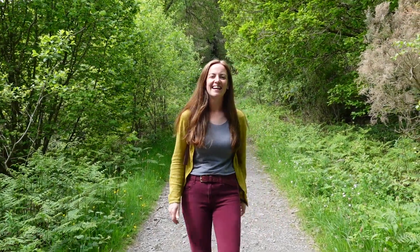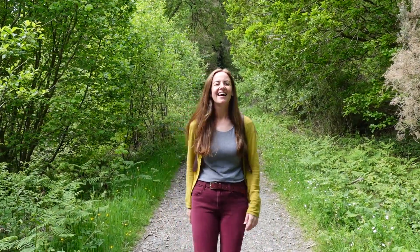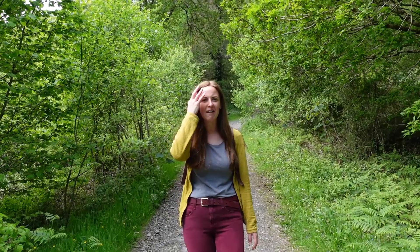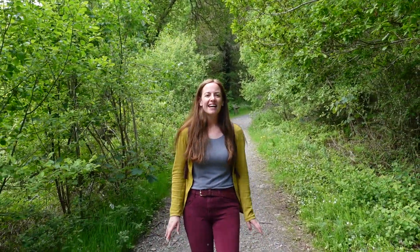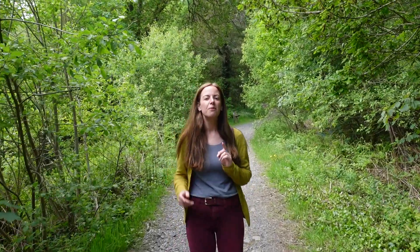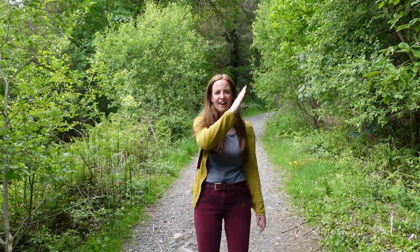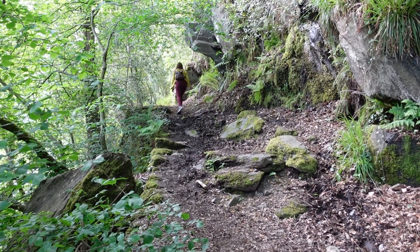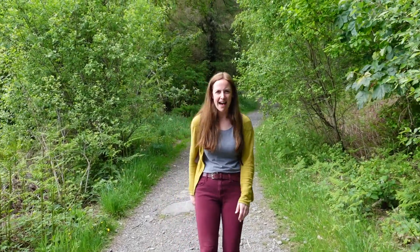The first walk we're completing today is up to Llyn Elsie. We got this out of a dog walk book that was left in our Airbnb cottage and we've already done a couple of others out of the book — each of them have been really nice and easy. This one was listed as two miles, a mile up and a mile back, taking about an hour and a half for the round trip. What we didn't realise is that for most of this trail so far it's been quite steep and in some places a little bit muddy, so if you're planning on doing this walk I'd probably recommend putting on some hiking shoes you don't mind getting a little bit messy.